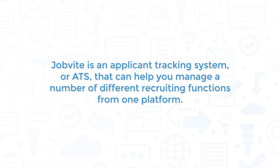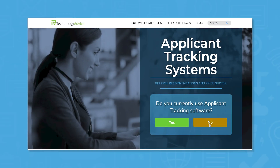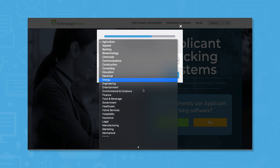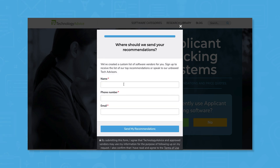Jobvite is an Applicant Tracking System, or ATS, that can help you manage a number of different recruiting functions from one platform. If you're in the market for an applicant tracking system, you'll want to consider Jobvite. But if you're just starting your search, we can help. Use our product selection tool at TechnologyAdvice.com to get a free list of ATS software recommendations. Click the link in the description below to get started.